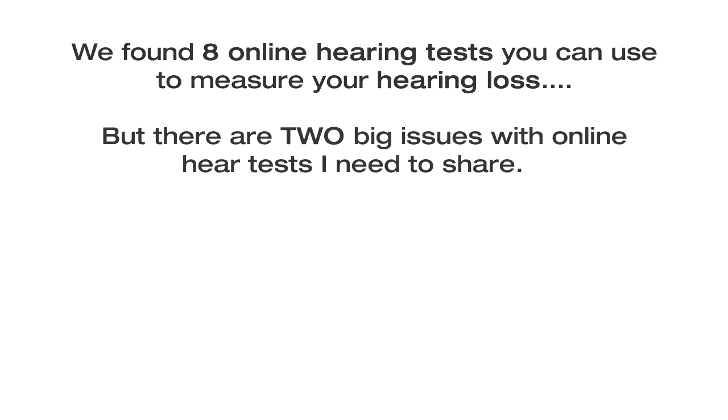Online hearing tests. We found 8 online hearing tests you can use to measure your hearing loss, but there are two big issues with online hearing tests that I need to share.